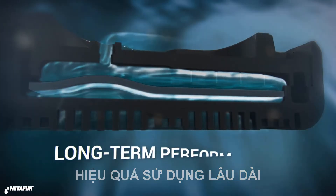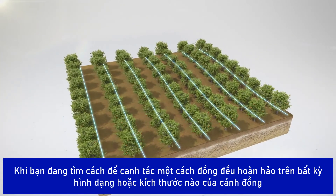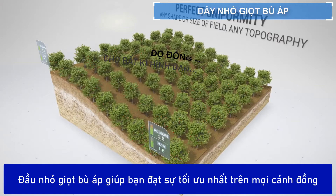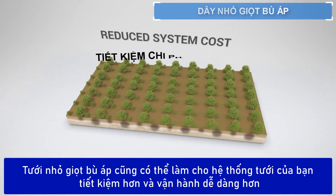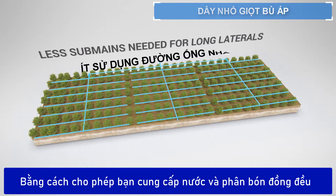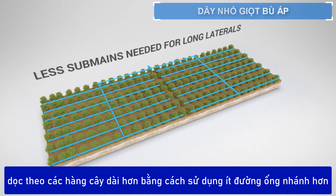When you're looking to grow perfectly uniform crops on any shape or size of field, pressure-compensating drippers help you get the most from every field. They can also make your irrigation system more economical and easier to operate by allowing you to deliver uniform water and fertilizer application along extra-long laterals using fewer sub-mains.